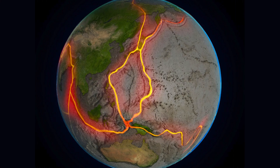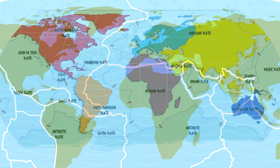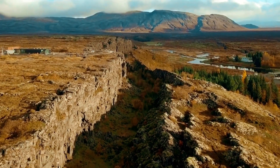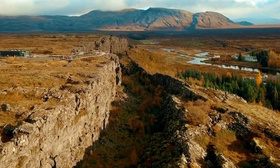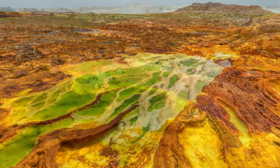The Danakil Depression is the product of tectonic activity that began millions of years ago. As the Arabian and African plates collided, the crust stretched and thinned, and a rift valley was formed. Over time, the rift valley collapsed, creating a deep depression that is now below sea level. The result is a landscape of extremes.